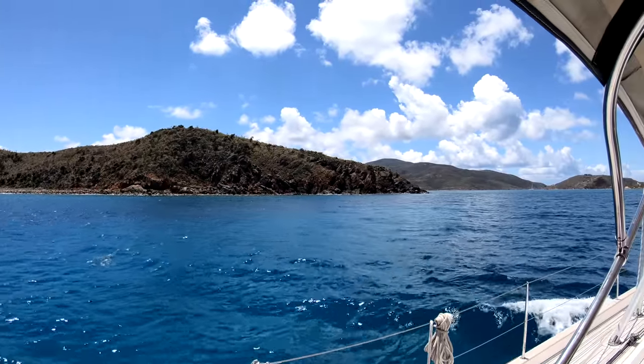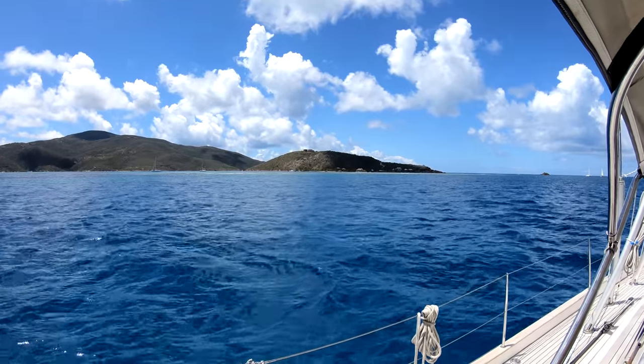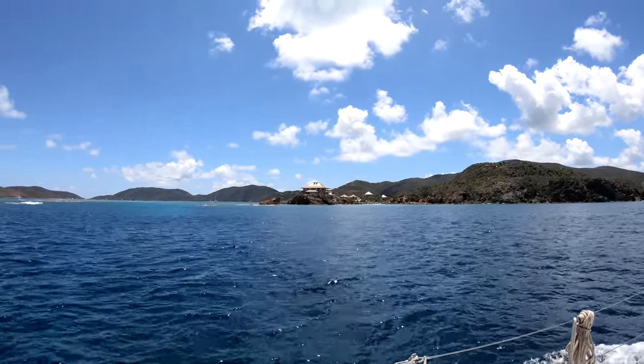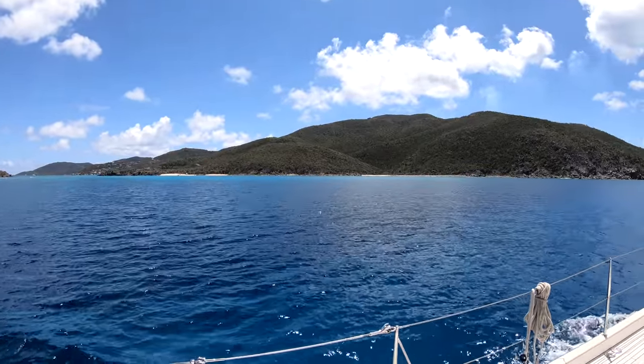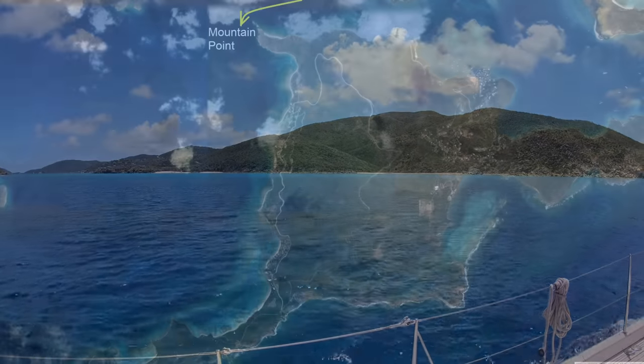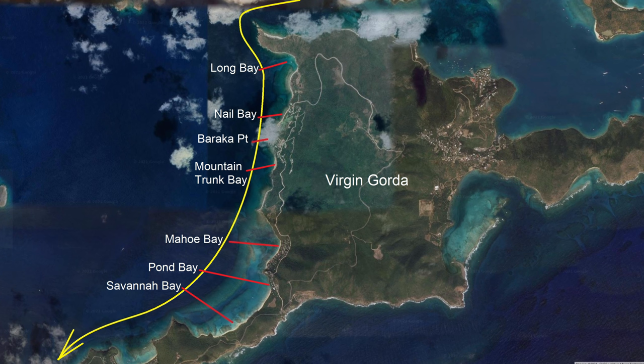Prickly Pear Island and the entrance into Virgin Gorda Sound. Behind the reef, the small island is Mosquito Island with a small resort. Nice garden between the villas. Cow Bay on Virgin Gorda. Once past Mountain Point, we motored close to the shore passing Long Bay — a very popular sheltered anchorage — Nail Bay with its lush golf course, Baraka Point with a wonderfully designed boutique hotel on the cliffs, Mountain Trunk Bay, Maho Bay with its residential development, Pond Bay, Savannah Bay where we later anchor, and finally Little Dix Bay, which was under reconstruction and too shallow for us to enter.